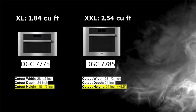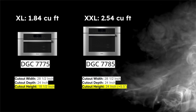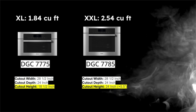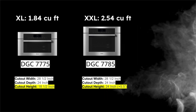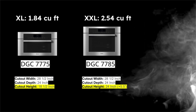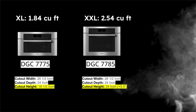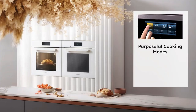The major difference between the XL and XXL is the cubic footage and height. Looking at two Contour Line Direct Moisture Plus models side by side, the cutout widths are both 28.5 inches and cutout depths are both 24 inches, but the internal capacity difference comes from the height: 18.5 inches versus 24 inches — a gain of about 5.5 inches of height.